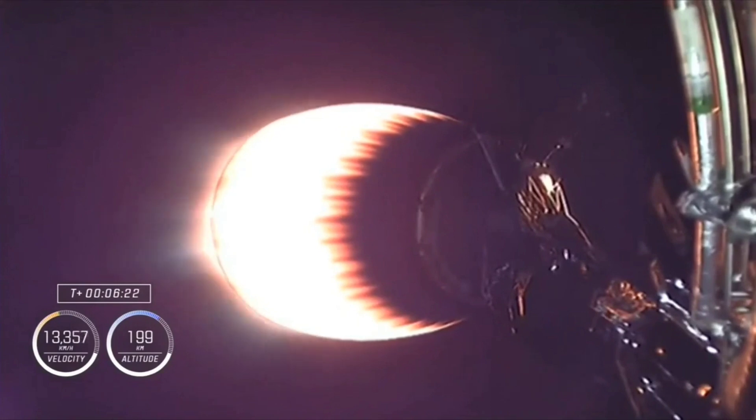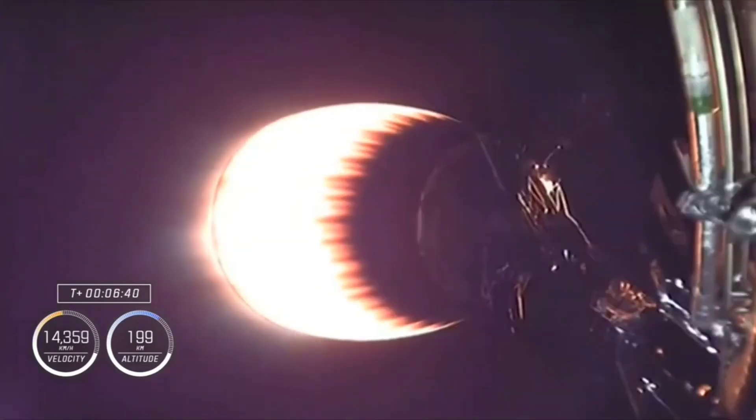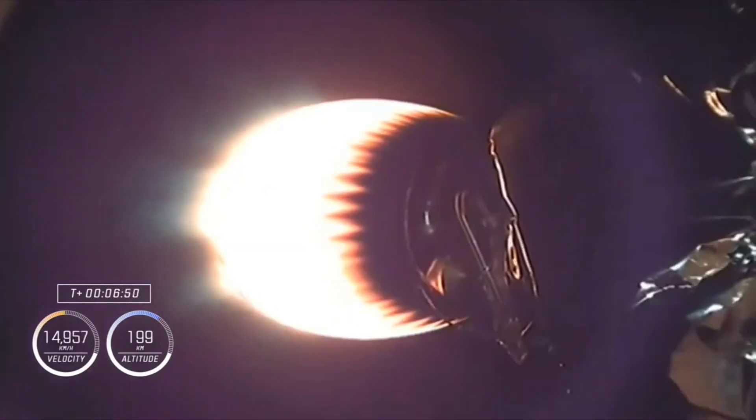Everything looking nominal for both first and second stages. Now coming up to T plus six and a half minutes into flight. Mostly what we're hearing are the performance calls on the second stage. In about a minute we'll see a series of events in rapid succession. About less than a minute from now, we'll start to see more action on the first stage.